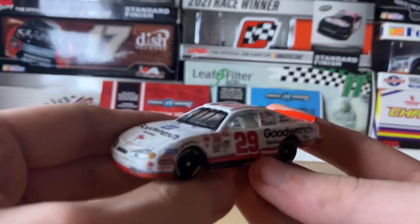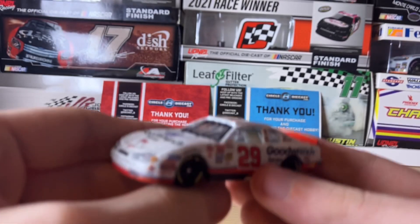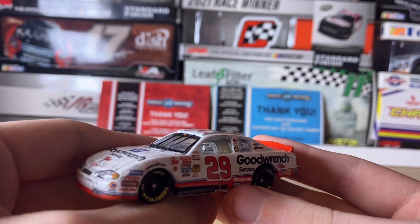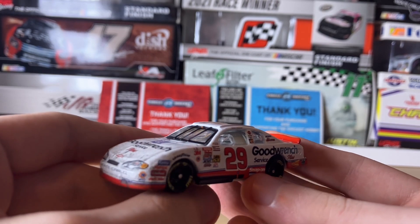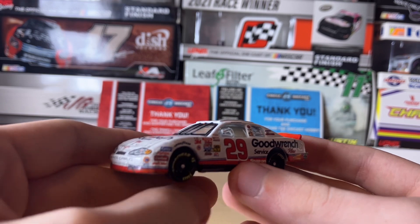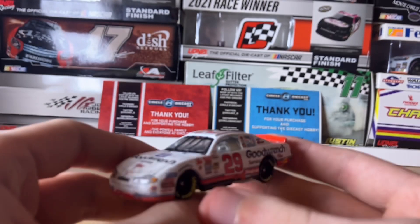An interesting fact: the car that was actually run was Dale Earnhardt's Atlanta win car from 2000, when he edged out Bobby Labonte. It was the same body and chassis that Harvick drove.